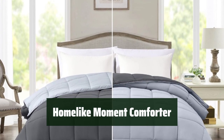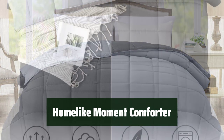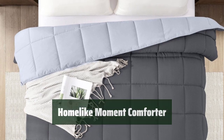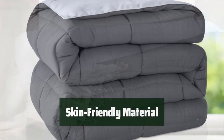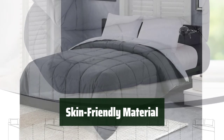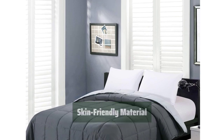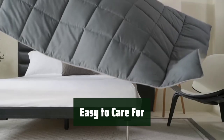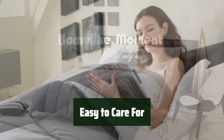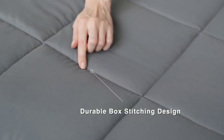Number 1. Looking for a versatile and comfortable addition to your bedding collection? This lightweight comforter from Home-Like Moment is the perfect choice. Its reversible design allows you to easily switch up the look of your bed. Made with skin-friendly microfiber material, this comforter is soft and breathable, ensuring a comfortable night's sleep. Its lightweight construction makes it perfect for use all year round. Not only is this comforter easy to care for, but it also comes in four different sizes to fit your needs. Plus, if you're not completely satisfied, Home-Like Moment offers a satisfaction guarantee.